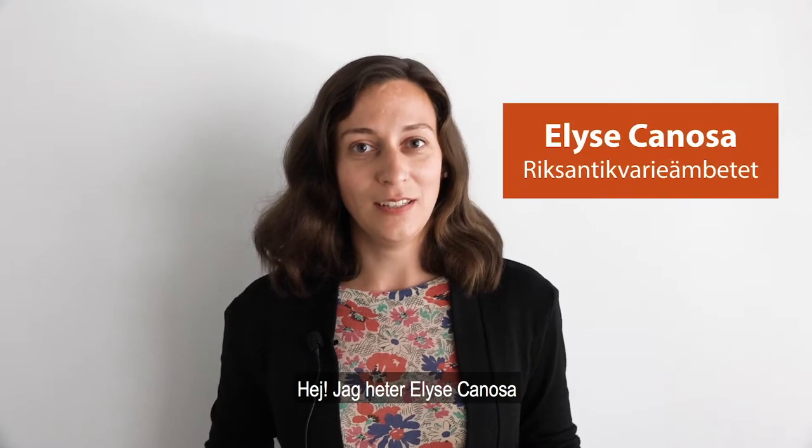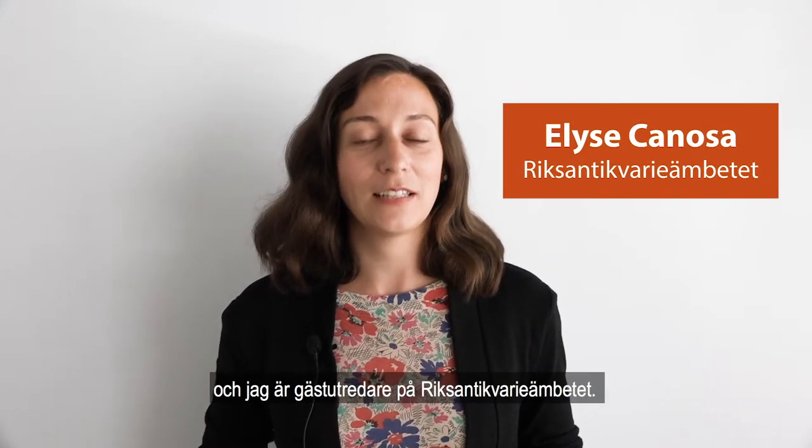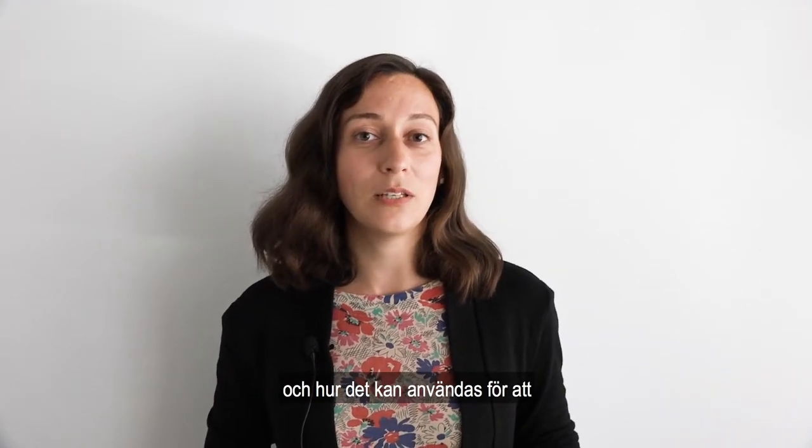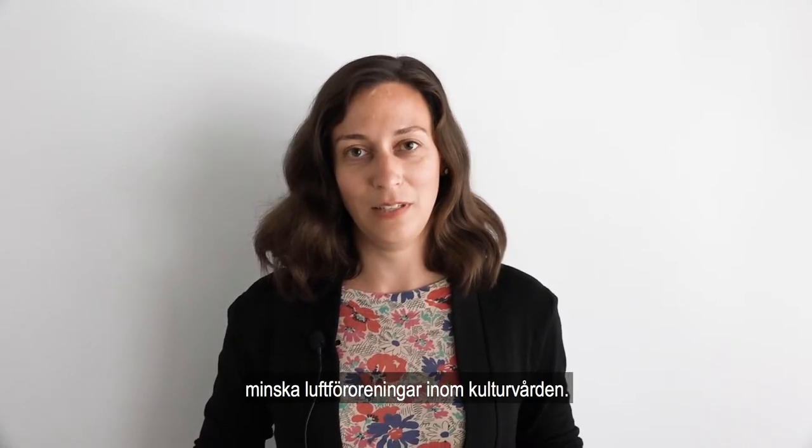Hi, I'm Elise Canossa, and I am a visiting researcher at the Swedish National Heritage Board. In this video, I will be discussing activated charcoal and how it can be used to reduce pollutants in cultural heritage environments.